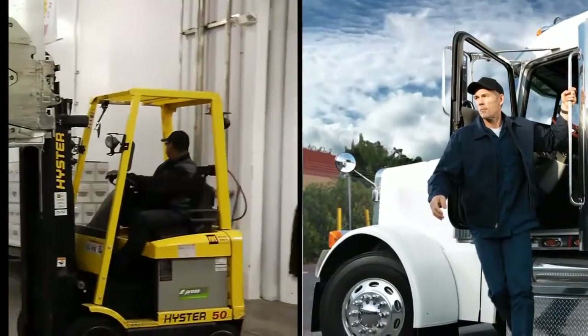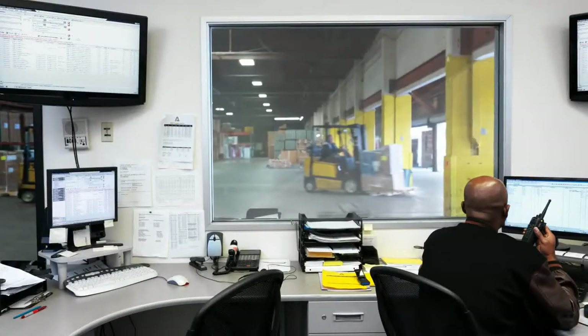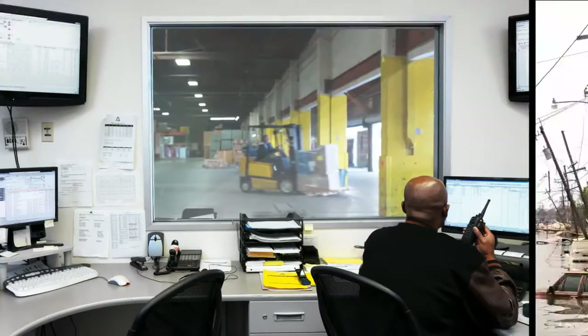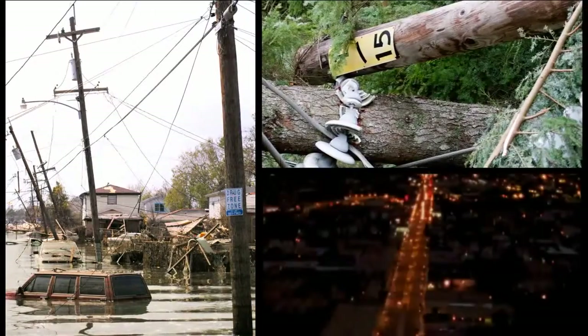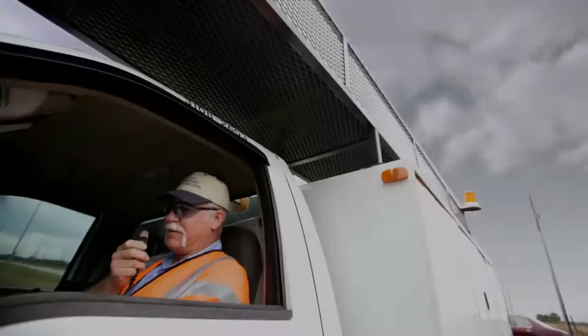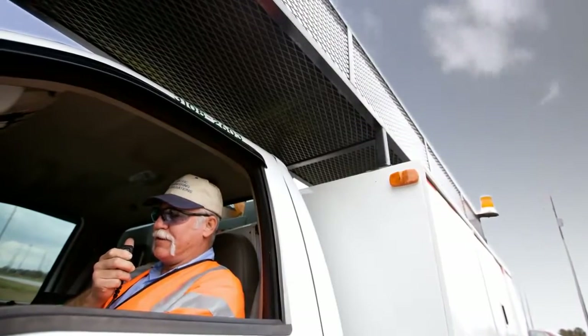When you need multiple drivers to pick up unscheduled loads at the same time, you need the capabilities of centralized dispatch to efficiently manage your fleet. Or when a storm knocks down power lines and cuts off electricity to 5,000 homes, you need to know which workers are closest to the scene and the fastest way to get them there.